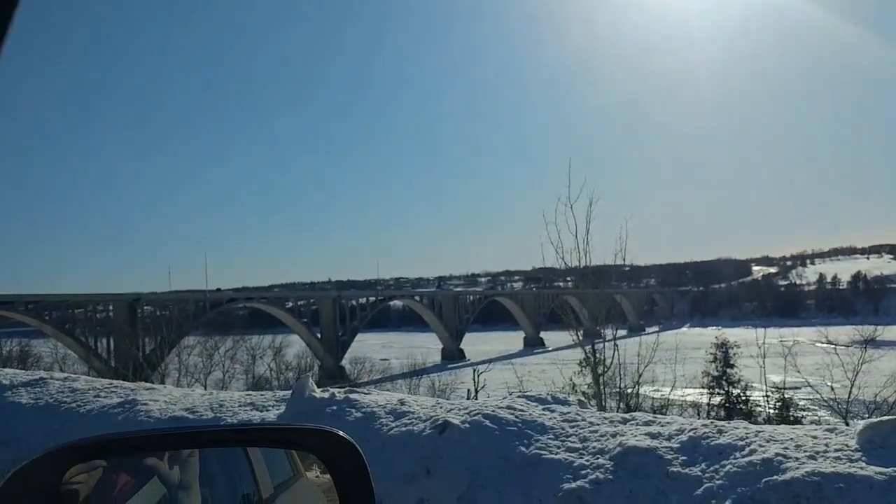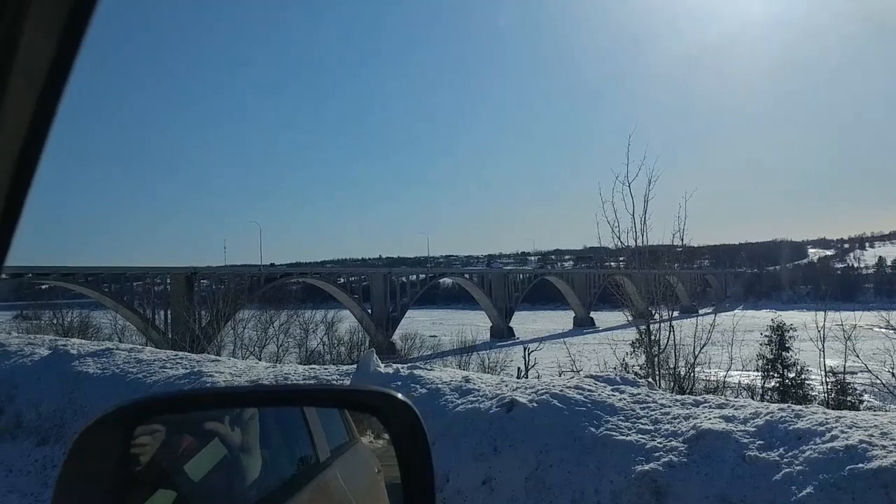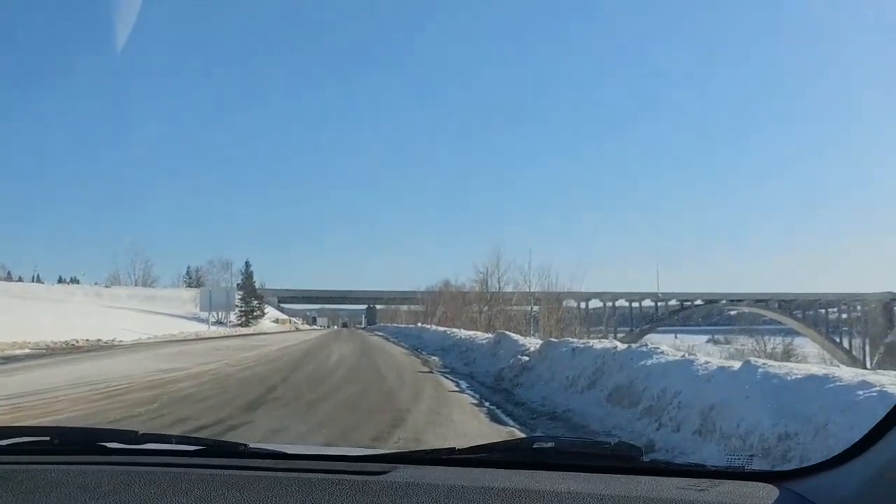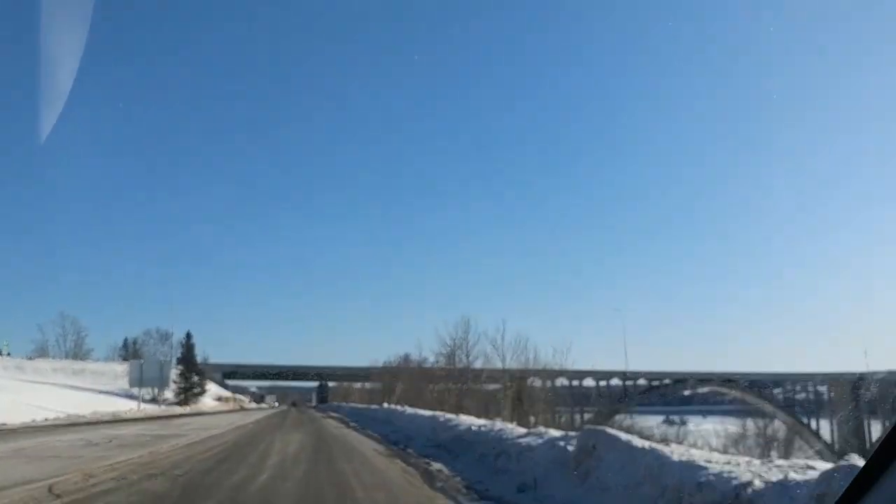This is the Hugh John Fleming Bridge, which is the old TransCanada as we go into Hartland, New Brunswick, home of the world's largest covered bridge.